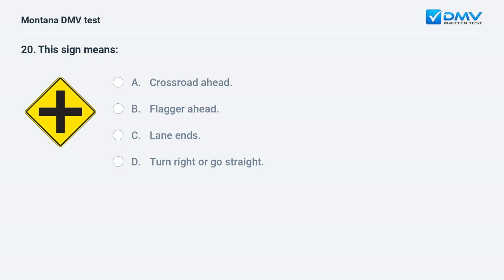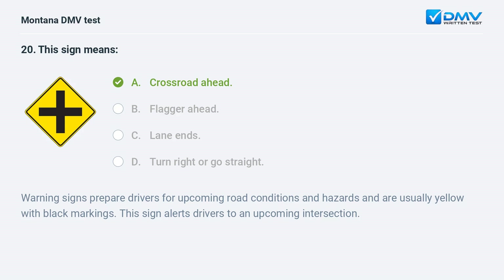This sign means: A. crossroad ahead. B. flagger ahead. C. lane ends. D. turn right or go straight. Answer: A. Crossroad ahead. Warning signs prepare drivers for upcoming road conditions and hazards and are usually yellow with black markings. This sign alerts drivers to an upcoming intersection.